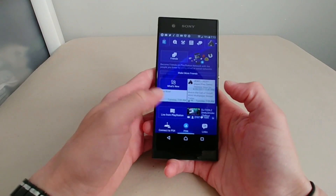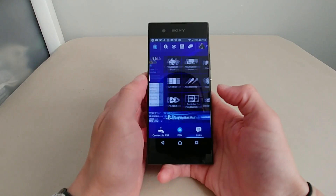One thing I also like about Sony phones is the PlayStation integration — being able to interact with your PlayStation directly from the phone is a nice touch.